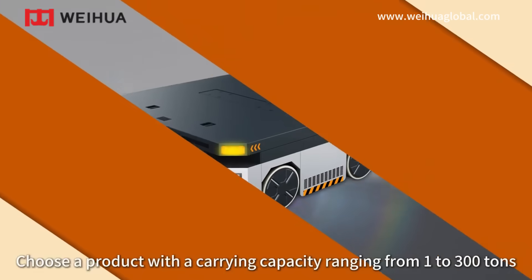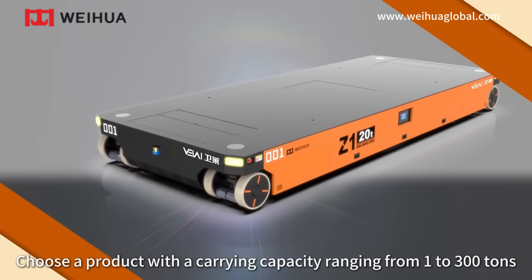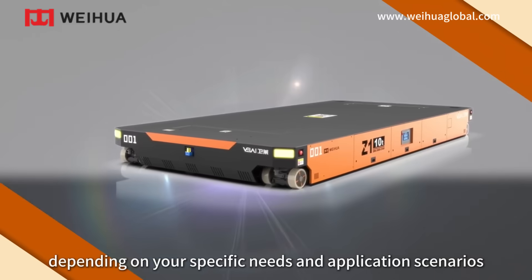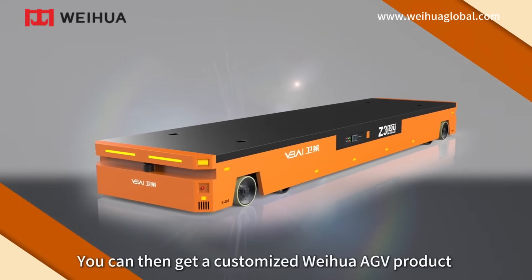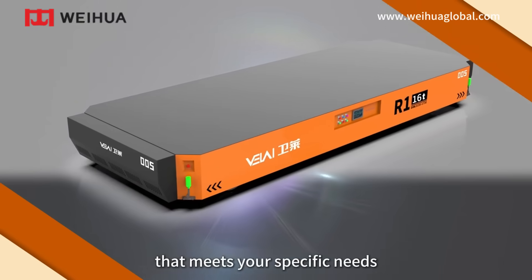Customized product. Choose a product with a carrying capacity ranging from 1 to 300 tons. Depending on your specific needs and application scenarios, you can get a customized Weihua AGV product that meets your specific requirements.